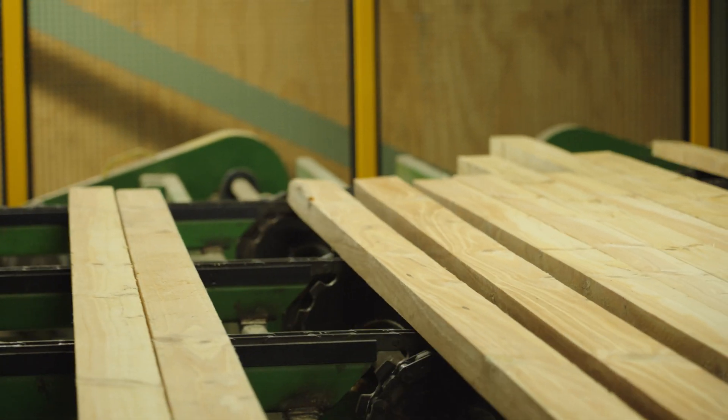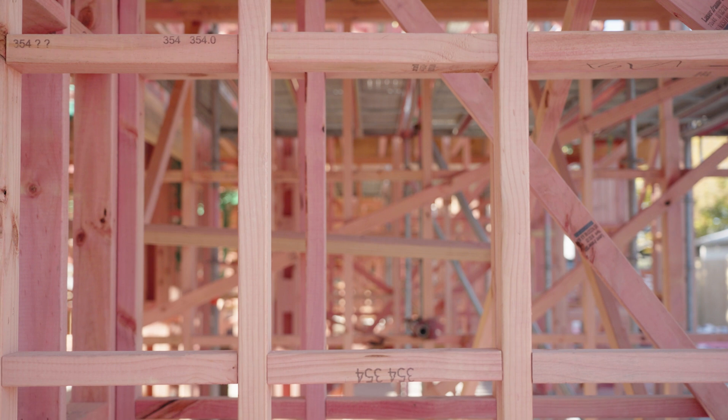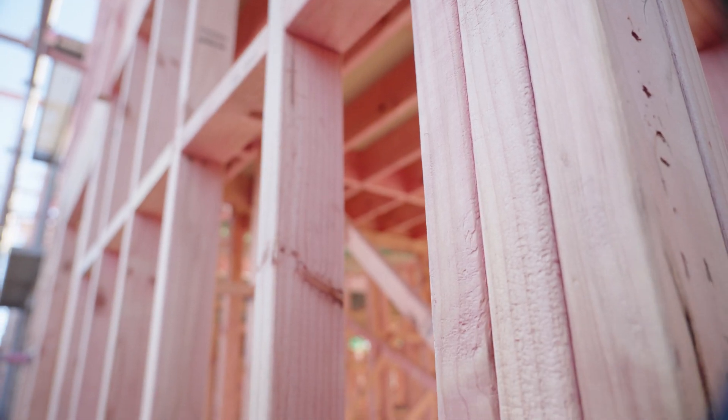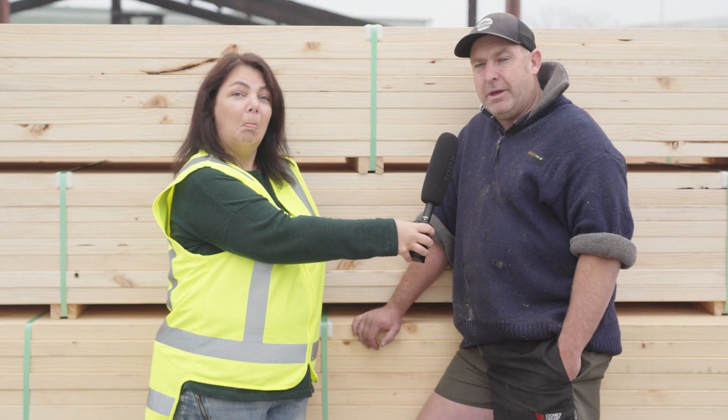We make framing timber for the houses. We make decking timber. We make fencing timber. We make posts and we make the palings. Anything around your house is made out of timber — especially radiata pine.